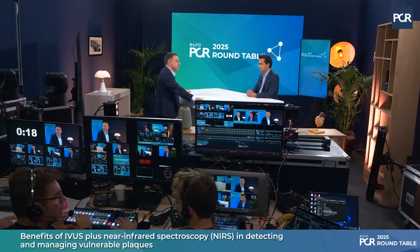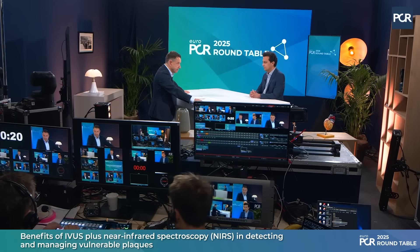Welcome to EuroPCR 2025 here in Paris. My name is Thomas Keeble, I'm an interventional cardiologist at the Essex Cardiothoracic Centre in the UK, and I'm delighted today to be joined by Nilesh Parikh, an interventional cardiologist at King's College Hospital in London. We're here to talk about NIRS IVUS today — maybe you could tell me first what NIRS IVUS is, for the people at home.